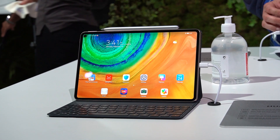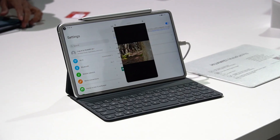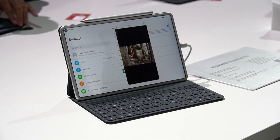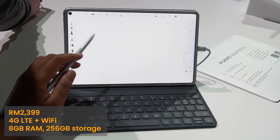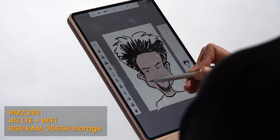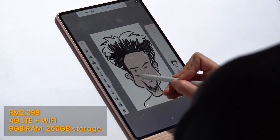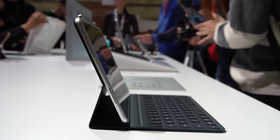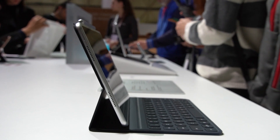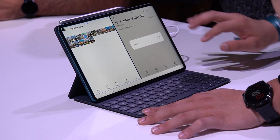Apart from the P40 series, Huawei Malaysia has also announced the arrival of its MatePad Pro tablet. This is their latest tablet that looks just like the iPad Pro. The Huawei MatePad Pro in Malaysia is officially priced at RM2,399. This is the 4G LTE plus Wi-Fi model that comes with 8GB of RAM and 256GB of storage. Similar to the Huawei P40 series, the tablet is available for pre-order starting today, the 3rd of April, until the 10th of April 2020 at the Huawei Online Store.